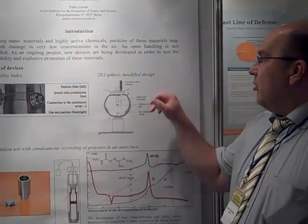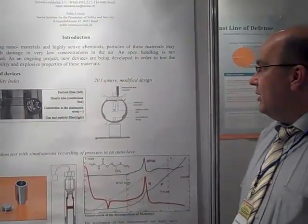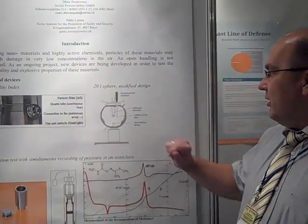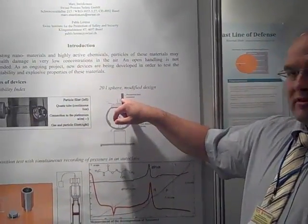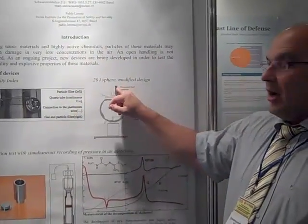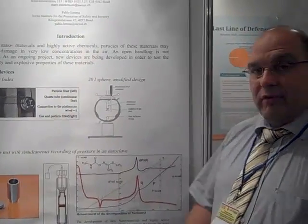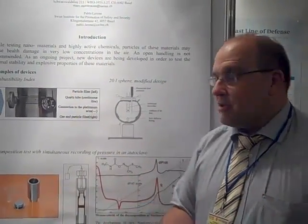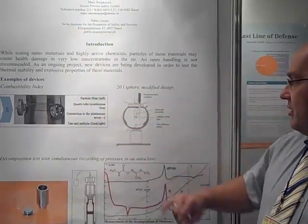The second device is a modified 20-liter sphere. We have a modified design with a pressurized dust container. This container is mobile, so we can put the substances into the sphere from a glove box. This way we have no open handling and no contact between the people and the substance.